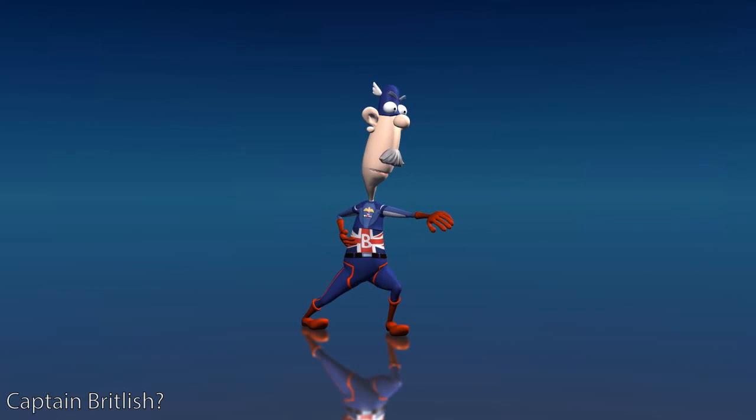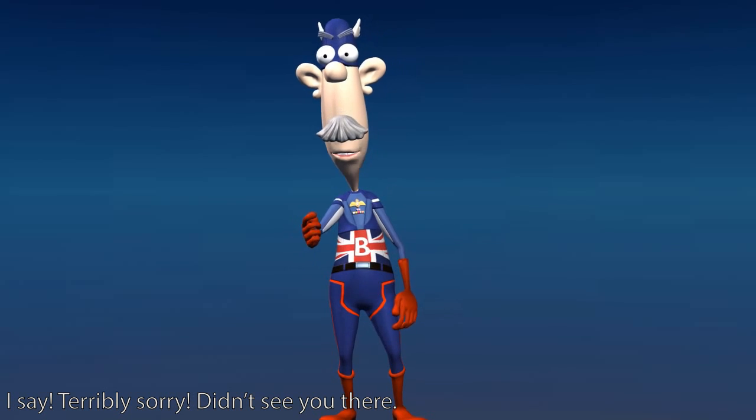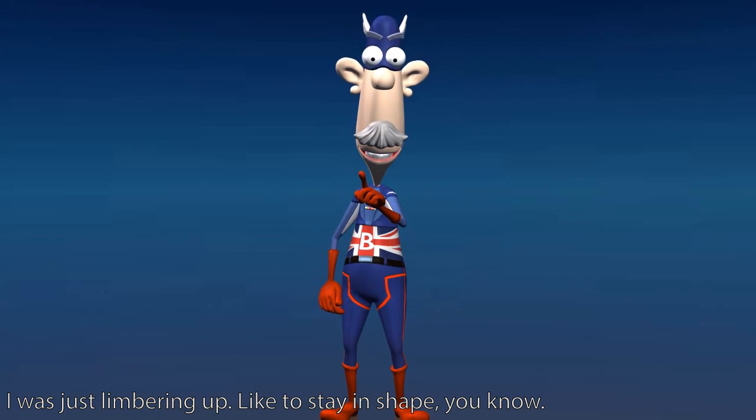Ahem. Captain Britlish. I say, terribly sorry. Didn't see you there. I was just limbering up. Like to stay in shape, you know.